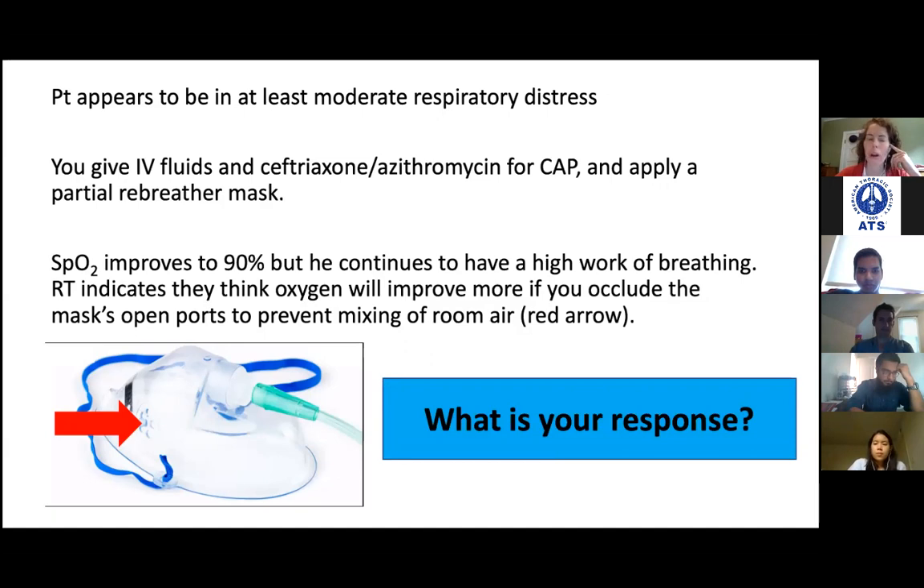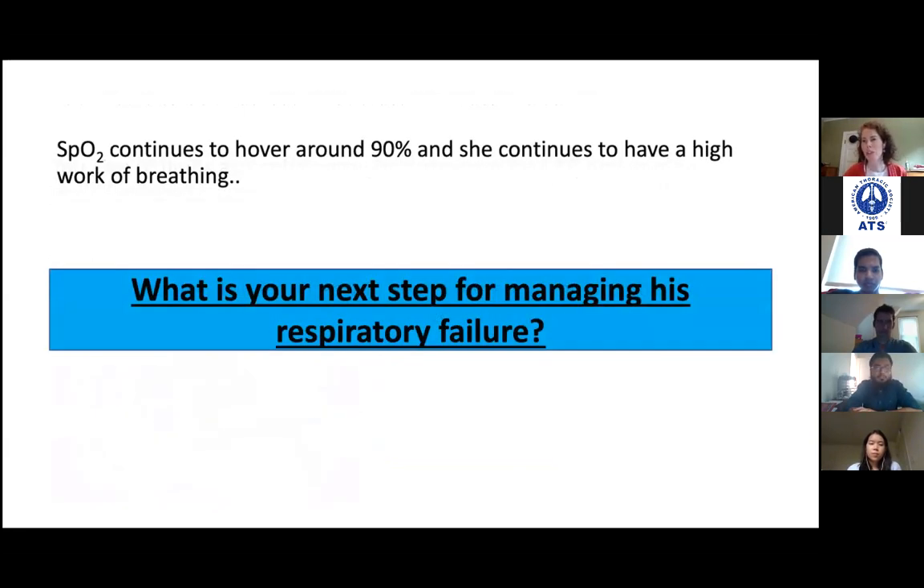Most non-rebreather masks need to be on about 8 liters minimum — otherwise patients just entrain everything and won't get enough flow to breathe in. Most non-rebreather masks you'll need to crank up to flush with the wall, usually 15 liters. Even patients with really high work of breathing can completely deflate the reservoir with each breath, so the reservoir must stay full. Looking at how diffuse this is, my guess is he's probably entering early ARDS, possibly from community-acquired pneumonia.